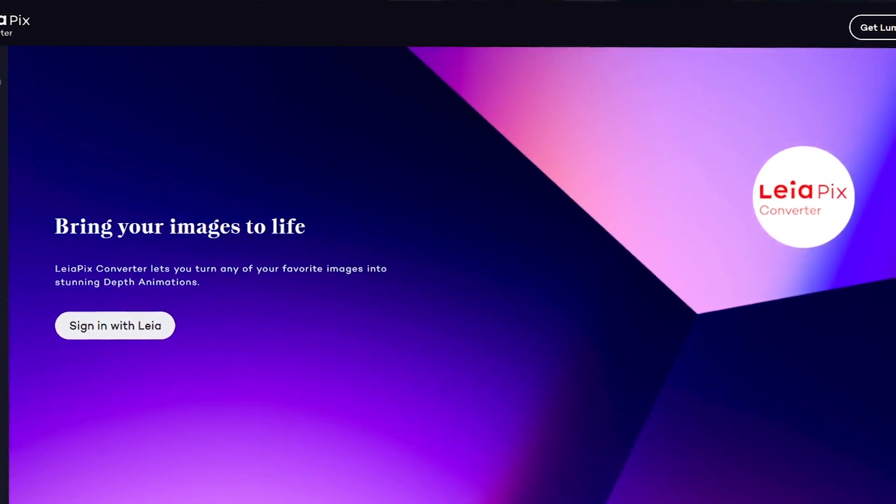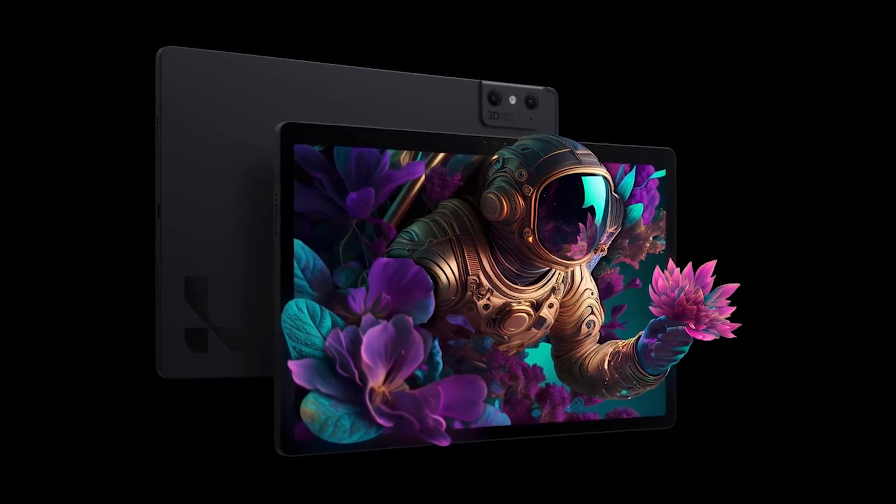Next up is Leopix Converter, a tool that morphs your 2D images into 3D visuals — it's like giving your art the power to leap off the page and into the third dimension. It's great for taking 2D images and giving them a little bit of life to take them to the next level. If you're picturing a concept or working on a story, this is a fantastic tool.